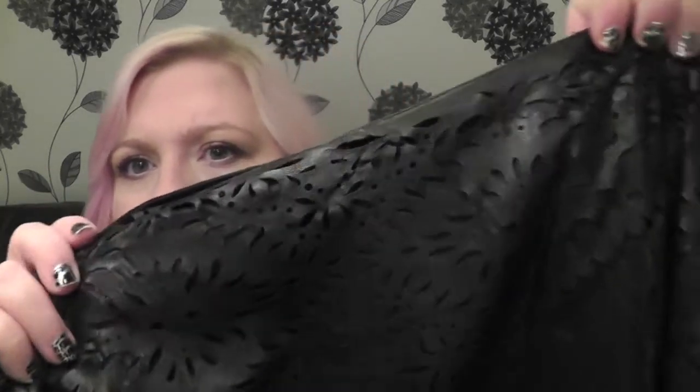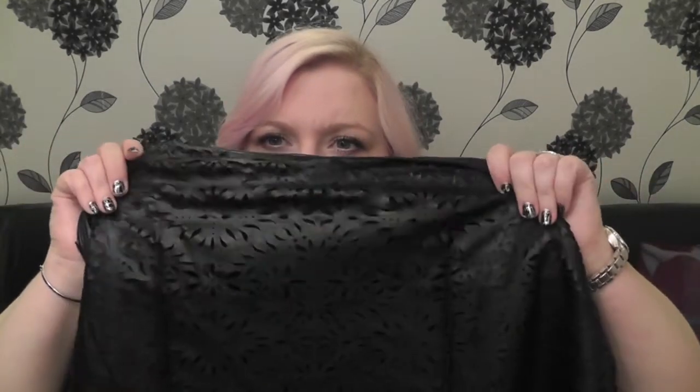The next item is from Colleen Rooney's range for Very — or Littlewoods, because they're the same thing — and this is a laser cut skater skirt. It was £11.40 in the sale so I thought I'd give it a try; with plain tops it could dress outfits up quite well. But it feels very thin — it is lined, but it feels incredibly thin and I feel like it would tear quite easily. It's a little bit fragile, maybe too fragile for somebody who has two dogs and is incredibly clumsy.